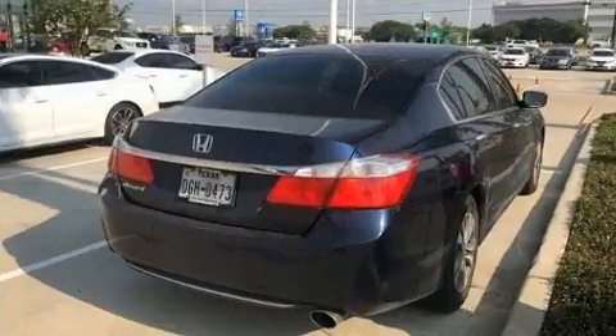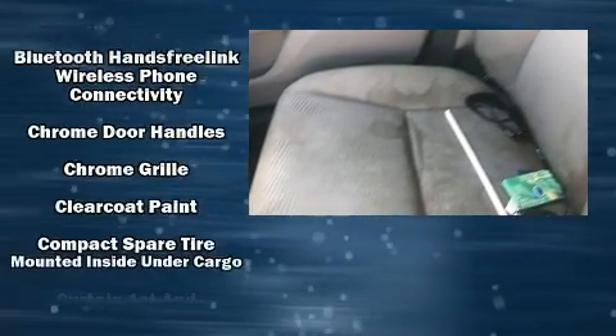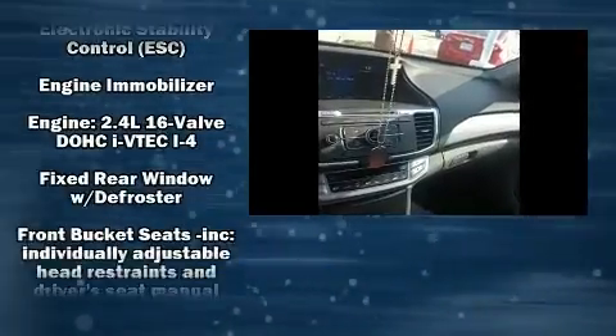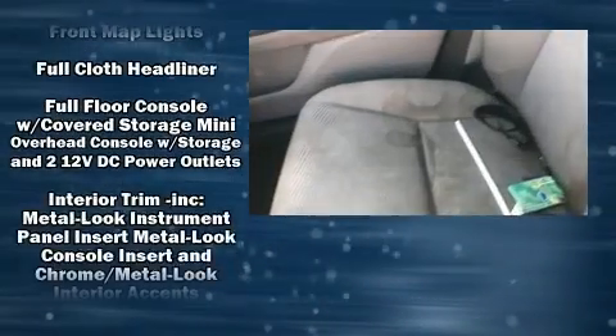Steering wheel mounted audio controls and four well-positioned speakers keep you entertained. Passengers are protected by various safety and security features including front and side impact airbags, ignition disabling, and four-wheel disc brakes with ABS. This car was designed with safety in mind.